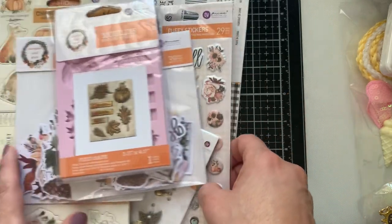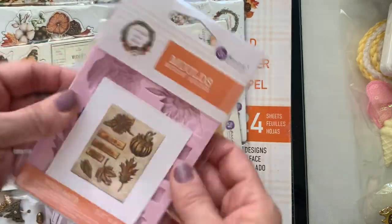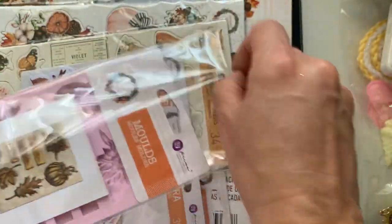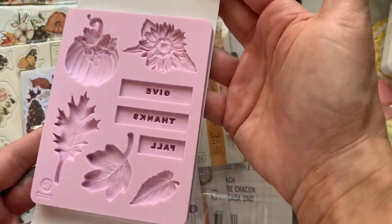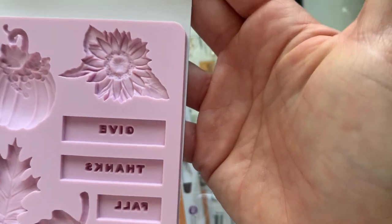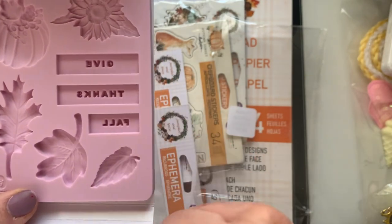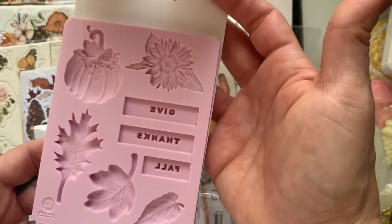Now we're going to dive into this collection — this right here is Prima's fall collection called Pumpkin and Spice. I got the mold; it's $8.99. I'm going to be doing a class at Frank's in September, so I had to get this whole collection to play with. Look at that pumpkin mold and the sunflower! And I love that these are words — 'Give Thanks,' 'Fall.' I cannot wait to use this mold.